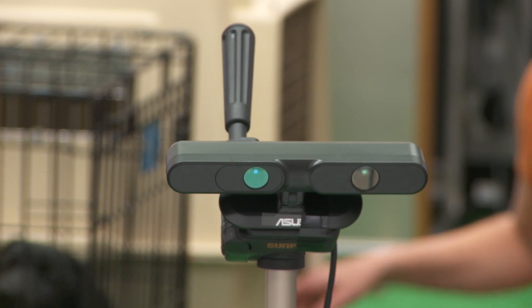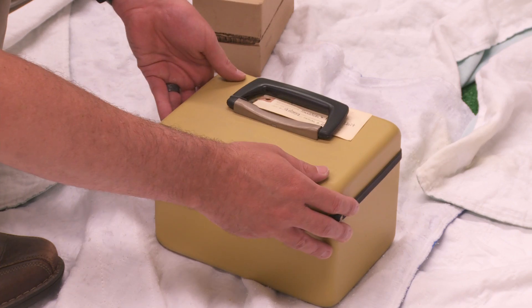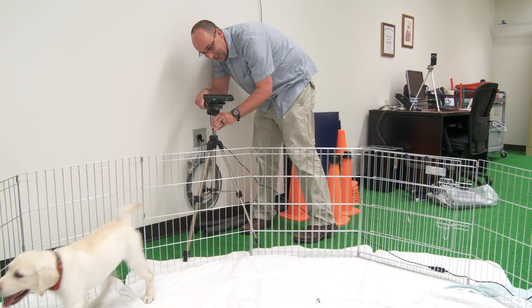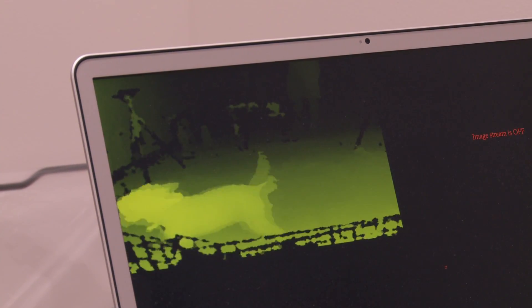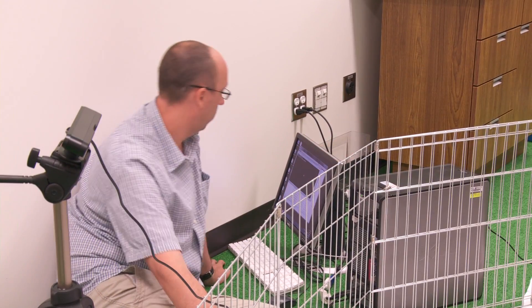By calibrating three depth map cameras to an object whose dimensions have been previously measured, the research team is able to capture an accurate 3D image of the dogs in motion. What we've developed is a pipeline where we're creating three different video streams from this depth map and then creating a really exotic point cloud of these dogs moving in sequence.